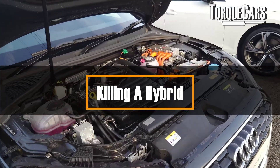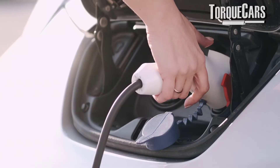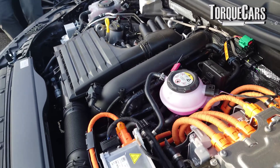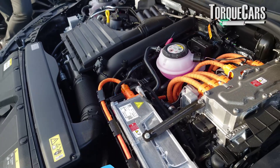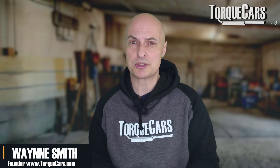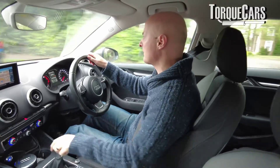Hybrids are certainly gaining popularity, with more and more people buying hybrids — perhaps hedging their bets, not wanting to go fully electric but exploring the energy efficient benefits of having an electric motor they can use at least some of the time, or just having an electric motor that supplements the internal combustion engine's power. There are some things that hybrid drivers need to be aware of.